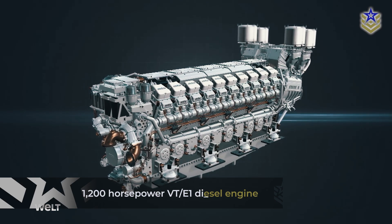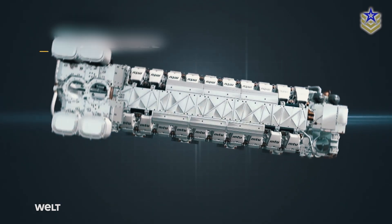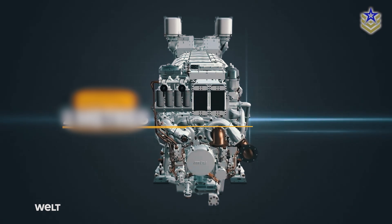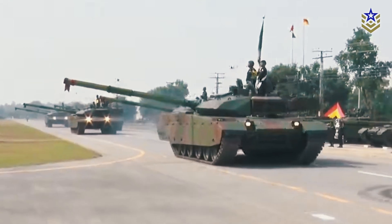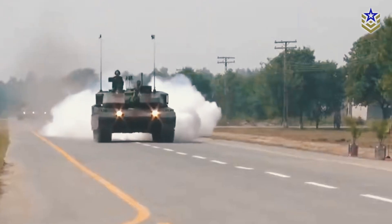Powered by a locally produced 1,200-horsepower VT-E1 diesel engine with torsion bar suspension and automatic transmission, the VT-4 ensures reliable mobility. Steering and acceleration are managed by a steering wheel and automatic gear transmission with the capability of neutral steering.